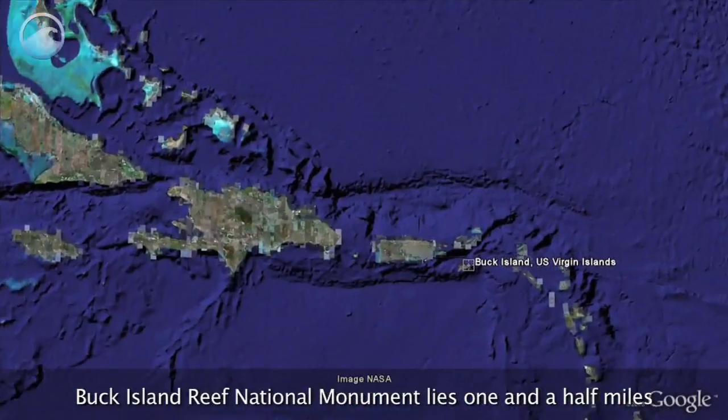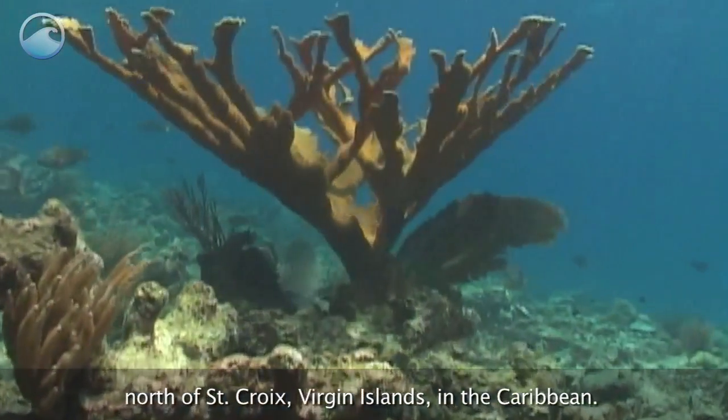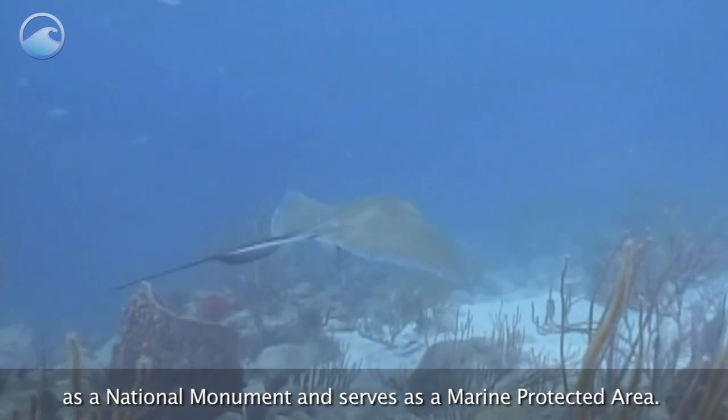Buck Island Reef National Monument lies one and a half miles north of St. Croix, Virgin Islands, in the Caribbean. This magnificent coral ecosystem is under protection as a national monument and serves as a marine protected area.